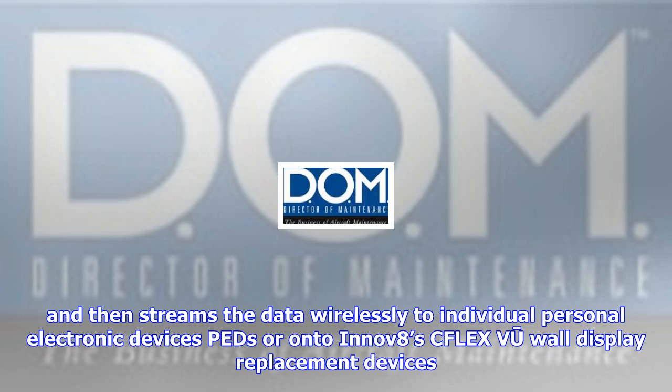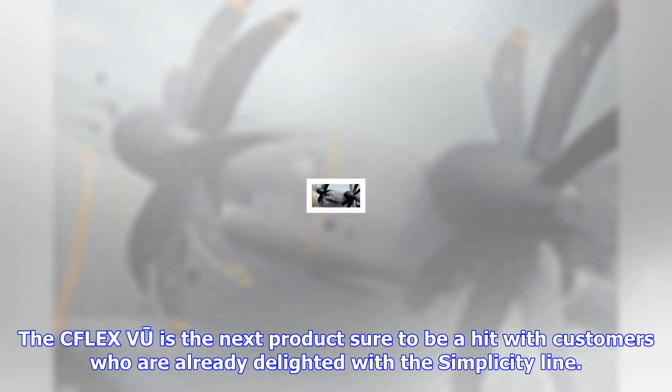At INNOV8, we're committed to reducing cost and increasing flexibility as part of the CMS retrofit process. The business aviation industry must drive cost out of the aircraft system evolution to enable older aircraft to continue to fly and have economic value to the owners.